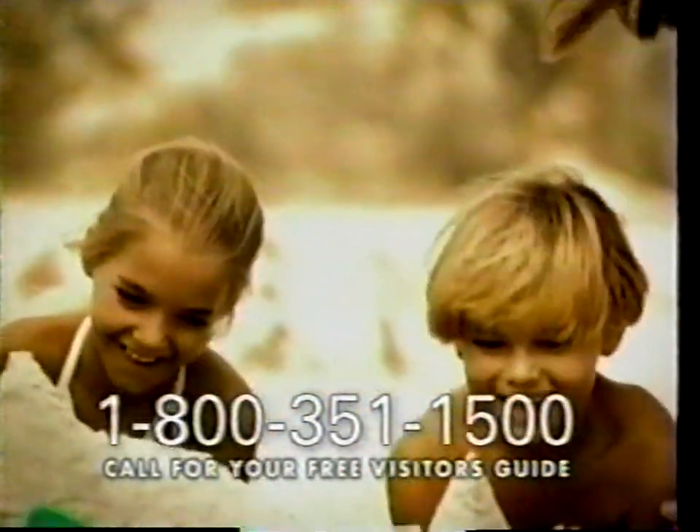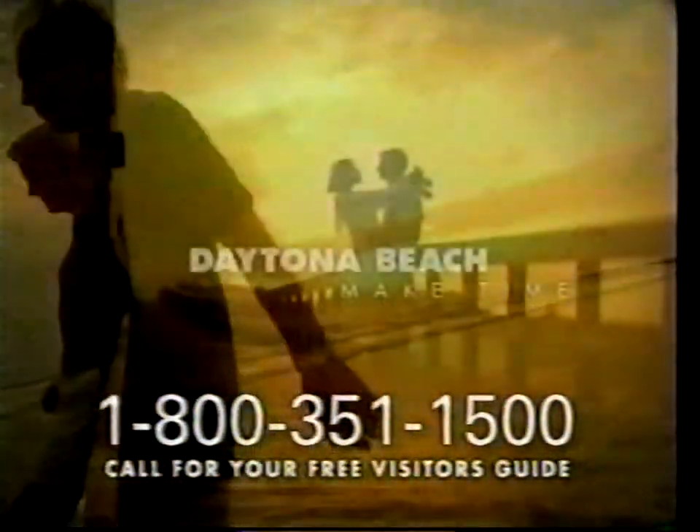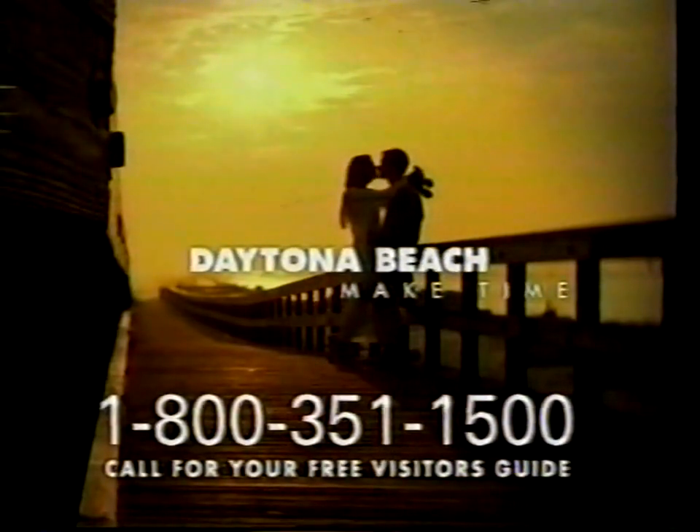There's a place nearby that offers simple pleasures — a place that's warm and cool at the same time, where one of the most enjoyable things to do may be nothing at all. To find out how affordable this year's family vacation can be, call this toll-free number now for your free Daytona Beach Visitor's Guide and Superior Small Lodging Brochure. Daytona Beach — great vacation values, season after season. Make time.